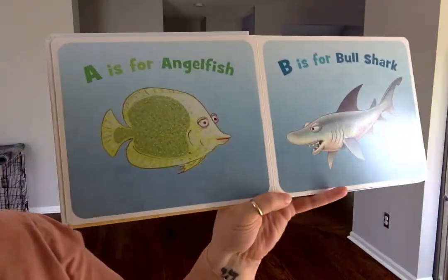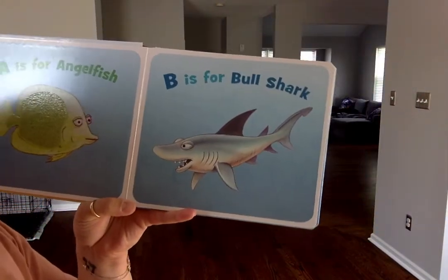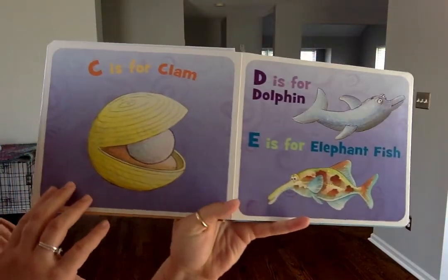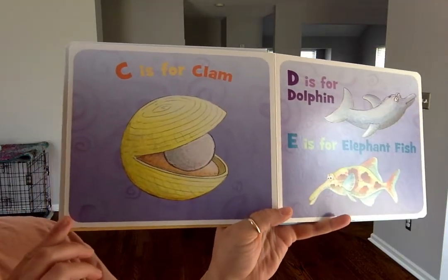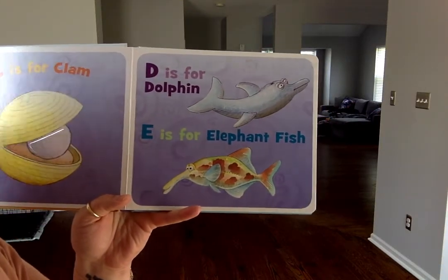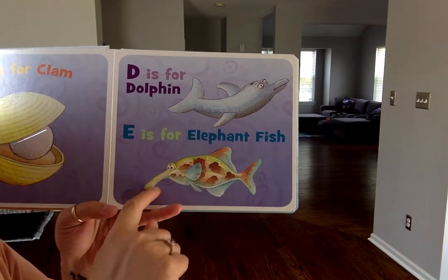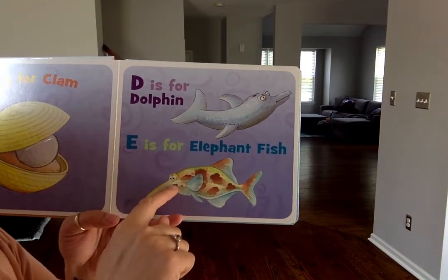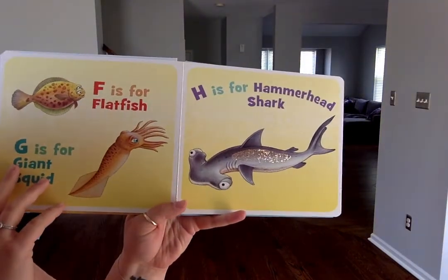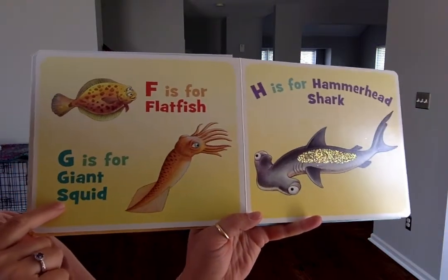A is for angelfish. B is for bull shark. C is for clam. D is for dolphin. E is for elephant fish — look, the fish has a trunk similar to an elephant. F is for flatfish. G is for giant squid.